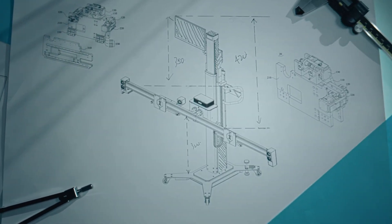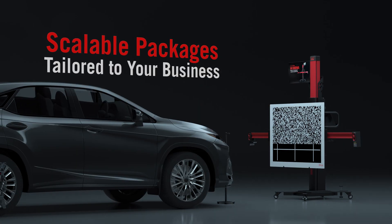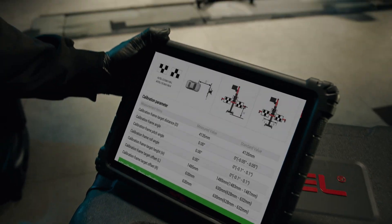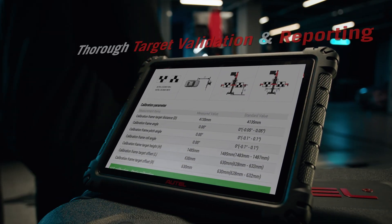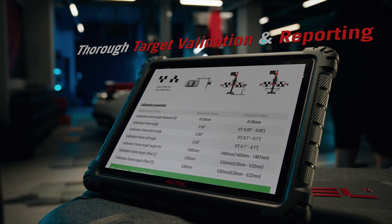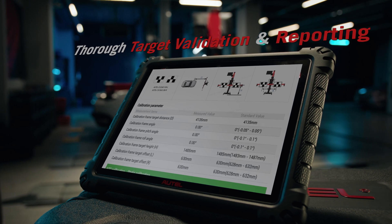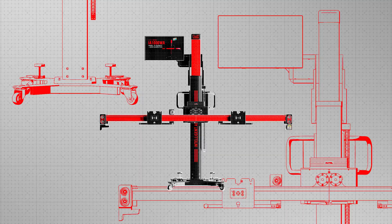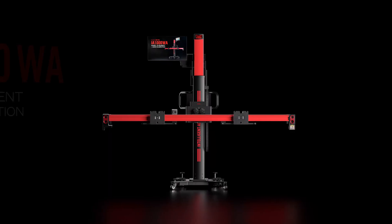From wheel alignment to all-systems ADAS calibration, customize your IA-1000 to meet your needs. Pre- and post-scan reports document every detail, so you can show accuracy every time. Autel IA-1000 — next-generation efficiency and accuracy.